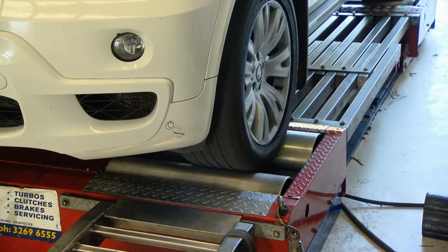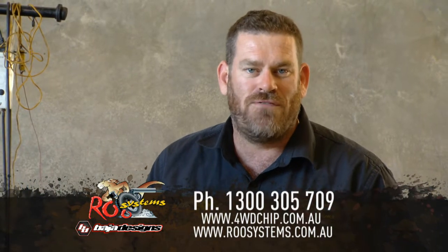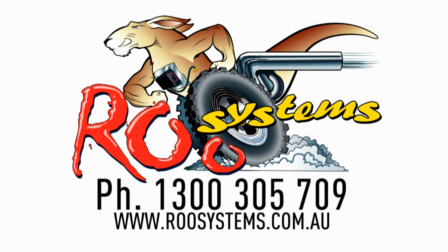So no matter what vehicle you bring in, whether it be a petrol or a diesel and four-wheel drive, you guys have got a chip or flash tune for it all. Absolutely we do. If you want to know more about how Roo Systems can help you achieve more power, torque, and fuel economy from any vehicle on the market, give us a call on 1300 305 709 or go to www.4wdchip.com.au. We'll see you in the next one. Thank you.